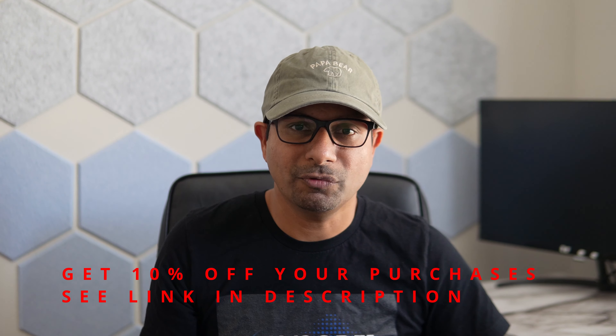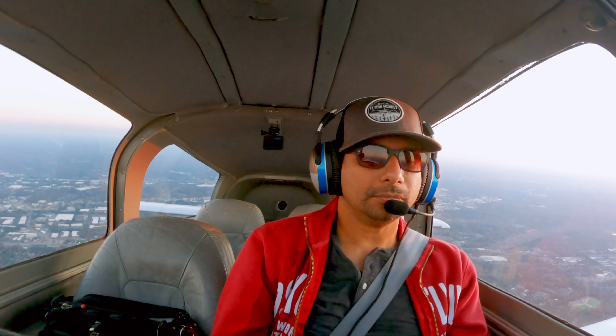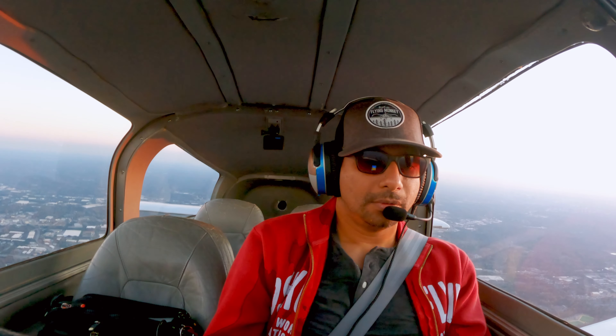I spent a lot of time making this video, so please support me by liking and sharing. Also support me by supporting Flying Eyes Optics. Flying Eyes makes amazing sunglasses specifically designed for pilots and motorcyclists. What I am wearing are Flying Eyes prescription glasses with a magnetic attachment for sunglasses, so they can be easily converted from sunglasses back to prescription glasses.